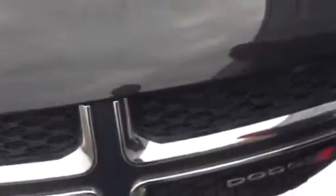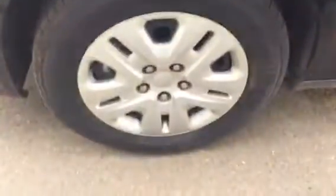Here you have your standard Dodge grille with the chrome accents, and here you've got your nice headlights. Around to the side you do have your Dodge 17-inch alloy rims, so that's good.